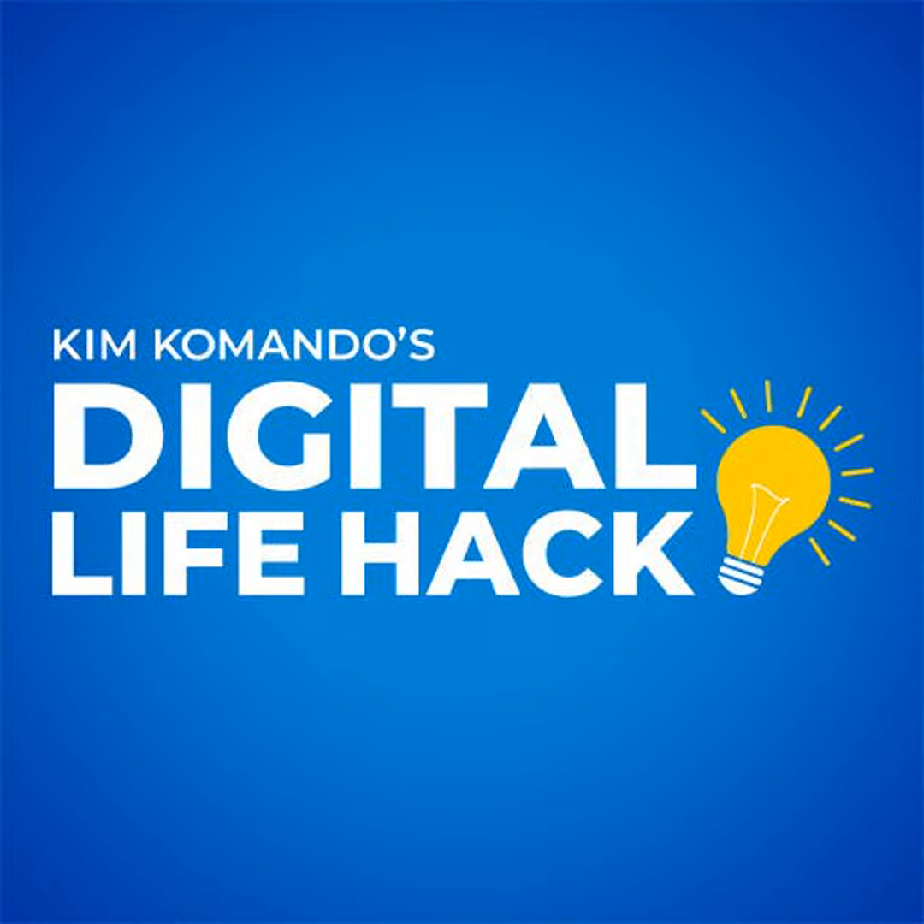I'm sure this has happened to you. You deleted a file on accident and it's gone to the digital graveyard. But maybe it's not. I'm Kim Commando with insider secrets to getting that file back.